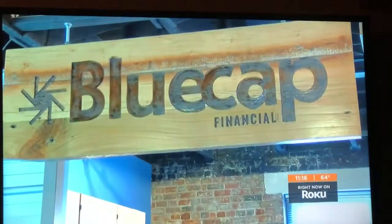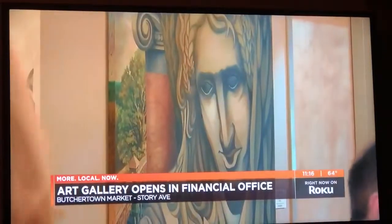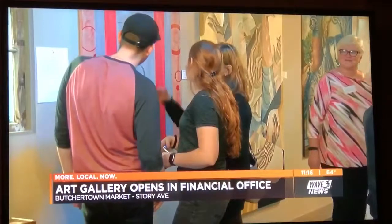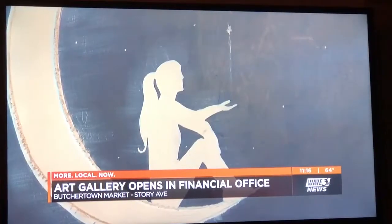The financial services firm isn't the first place you'd expect to see an art gallery, but that is exactly what is happening in Butchertown. Blue Cap Financial in Butchertown Market has created a gallery to showcase more than 50 works of art from three Louisville artists. This is a partnership between Blue Cap and their neighbor, Chiangelo, an artist collective. And tonight was the kickoff reception.